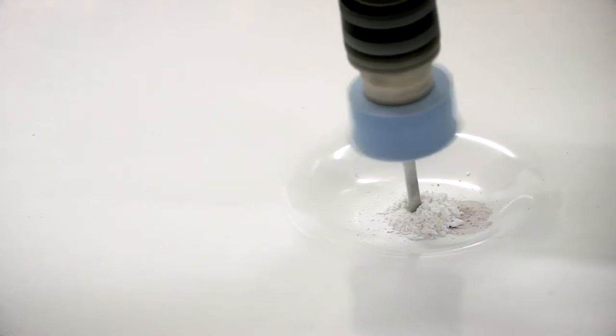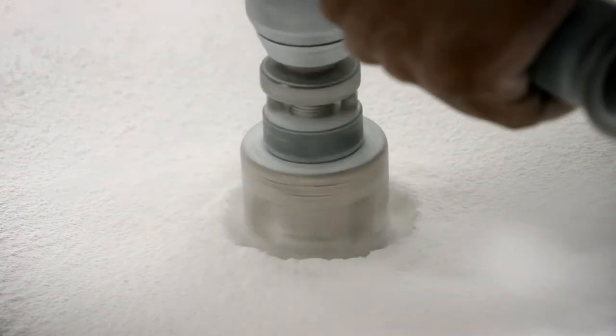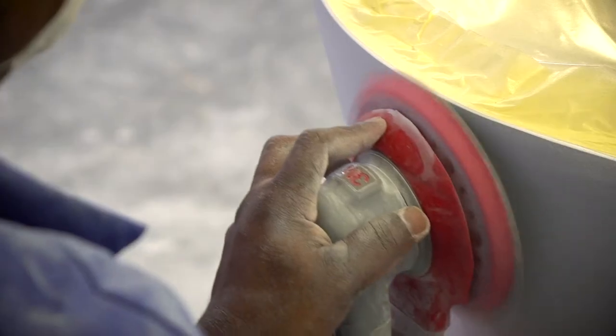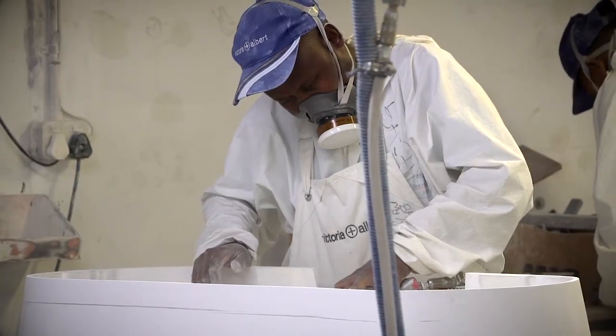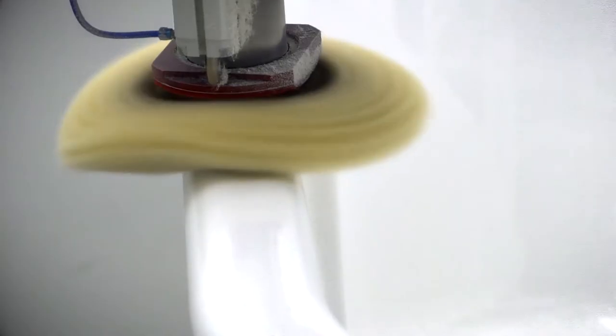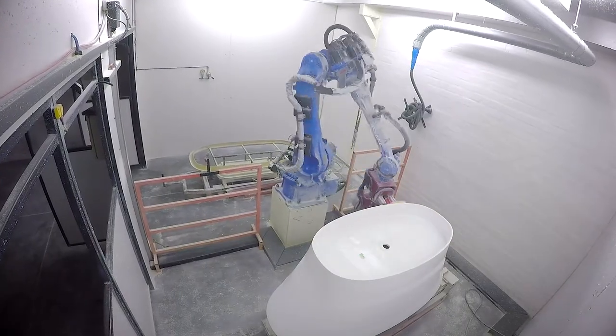Quarry cast is solid all the way through and easily drillable for brassware and waste kit installation. Baths and basins are meticulously hand-finished ensuring perfect form. Robotic technology is employed to polish and buff the baths and basins, perfecting quarry cast's natural white lustre.